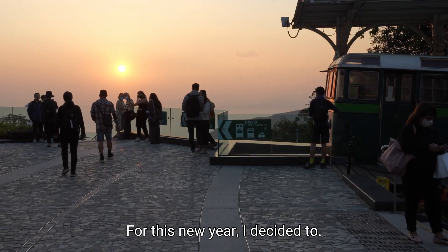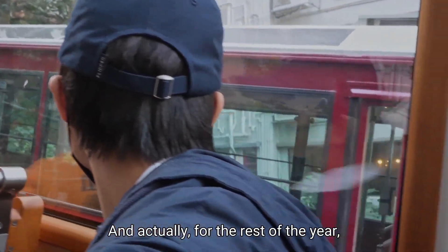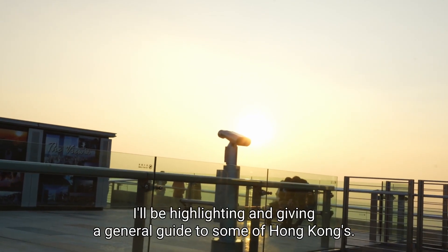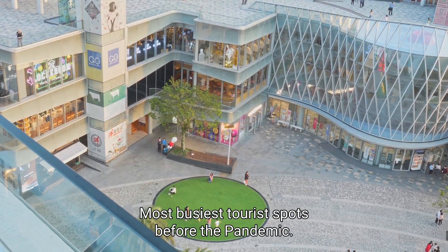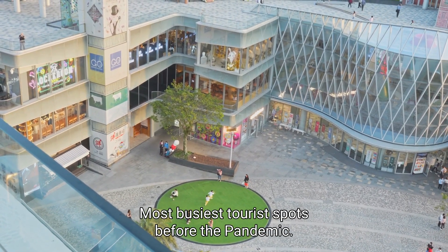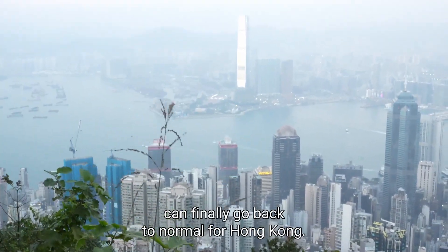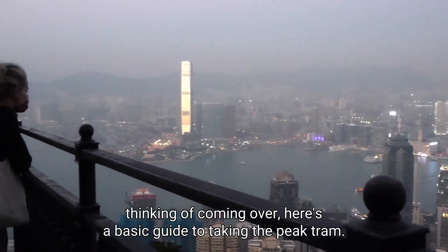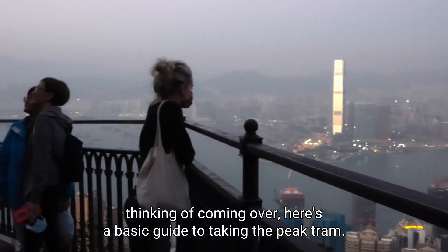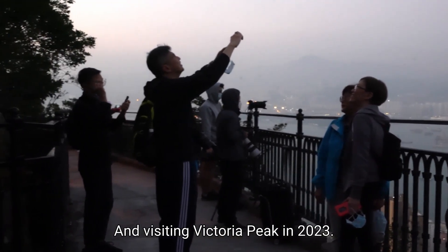For the new year I decided to go on Hong Kong's famous Peak Tram, and for the rest of the year I'll be highlighting and giving a general guide to some of Hong Kong's busiest tourist spots. 2023 is looking like the year where things can finally go back to normal for Hong Kong, so for anyone out there thinking of coming, here's a basic guide to taking the Peak Tram and visiting Victoria Peak in 2023. Let's go.